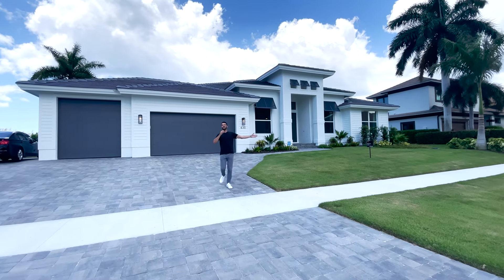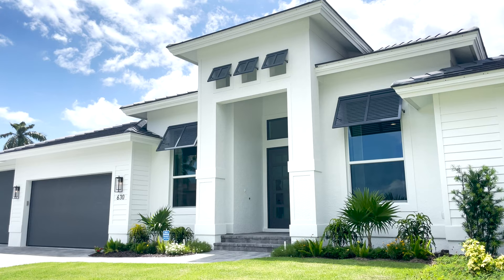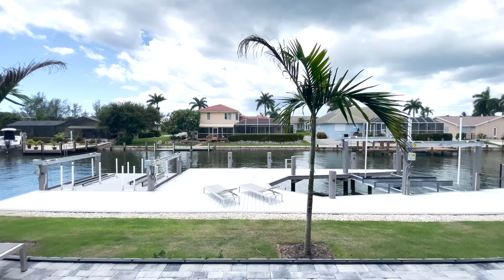Welcome everybody! We are here in Marco Island. Behind me is a brand new construction home on the water with no bridges to bay. I always love to check out different properties whenever we're traveling. Elisa and I are here for the weekend, enjoying the beach and this peaceful area, and we figured we'd get you into this beauty right behind me.